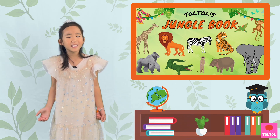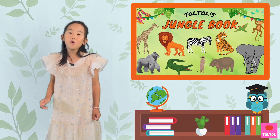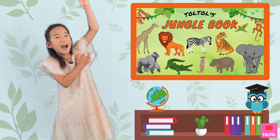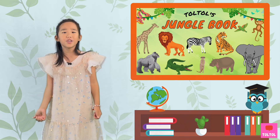Can you guess what animal it is? That's right! We're going to talk about monkeys. What are we waiting for? Let's go on a jungle safari!